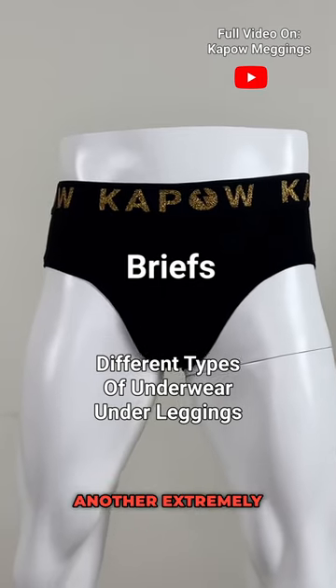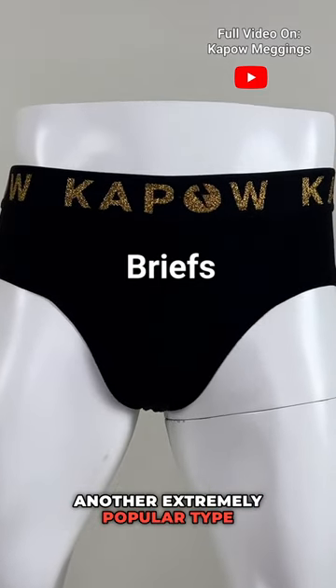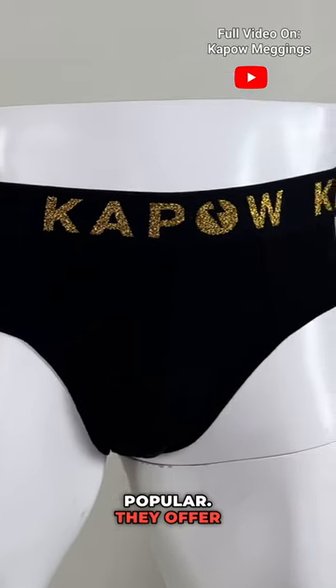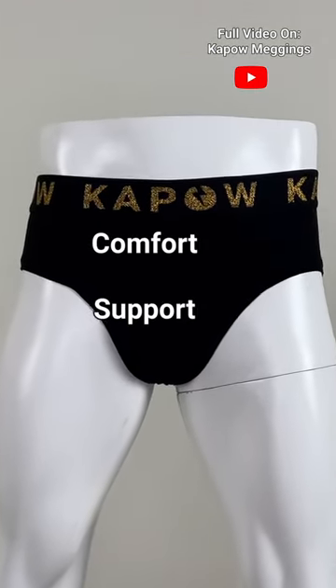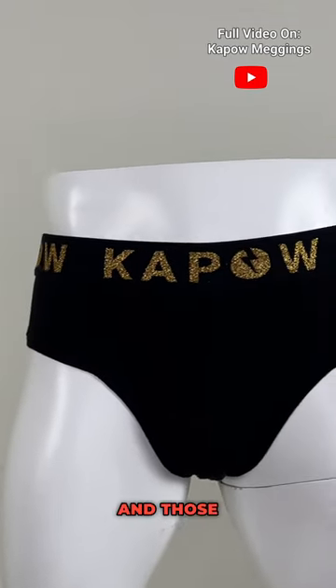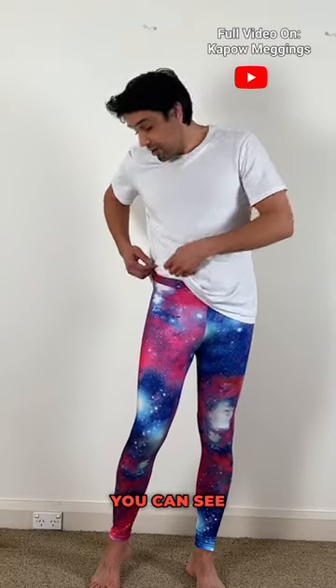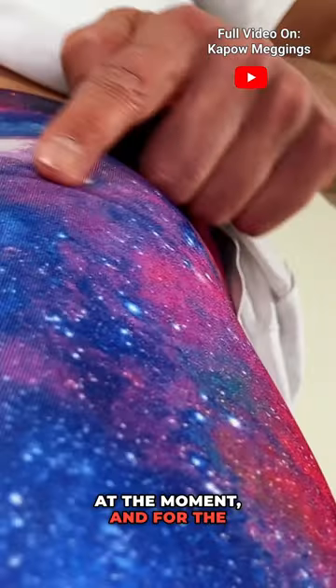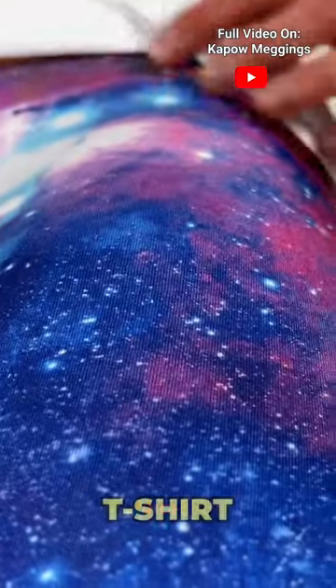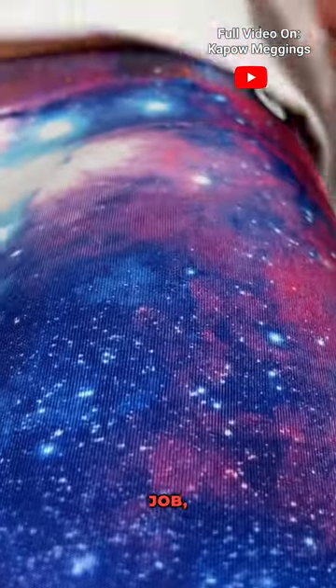Next we have briefs, another extremely popular type of undergarment to wear under leggings — in fact one of the most popular. They offer solid comfort and solid support, and they're going to do even better in reducing the visibility of underwear lines under the leggings. You can see I'm wearing briefs at the moment, and for the most part those underwear lines have almost disappeared.